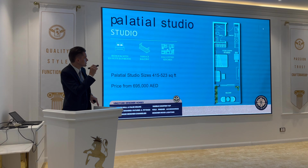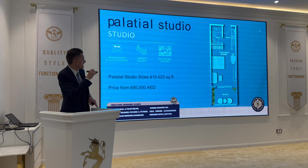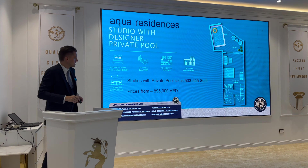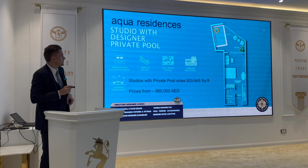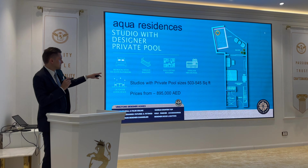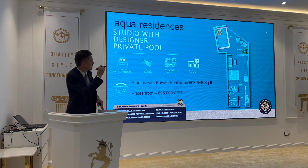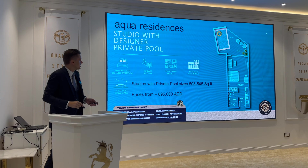Here is the layout of the studio — as you enter, there's kitchen, pantry, bathroom, and balcony. The studio with the swimming pool on the balcony has sizes from 500 up to 545 square feet, priced from 895,000 dirhams, and you'll have your own plunge pool on the balcony.